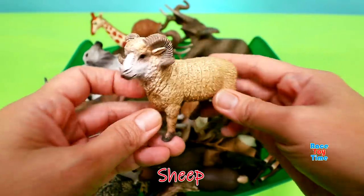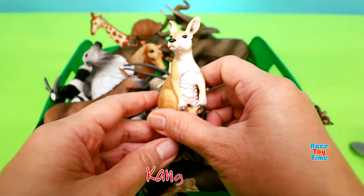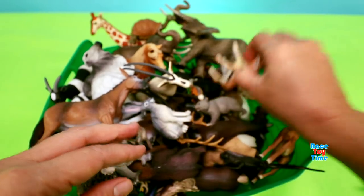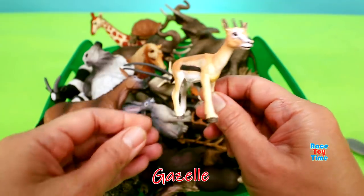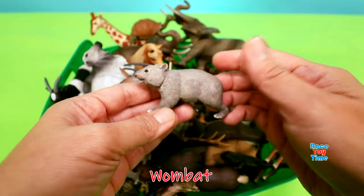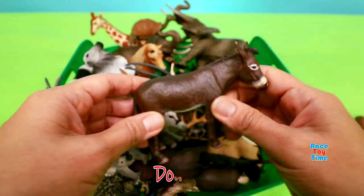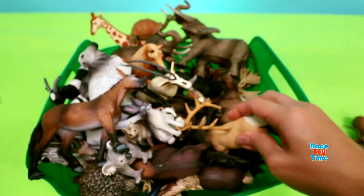Manatee. Sheep. Kangaroo. Sheep. Wombat. Impala. Donkey. Elk.